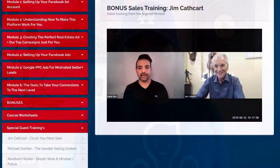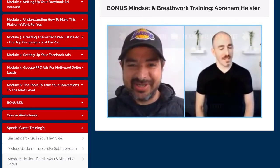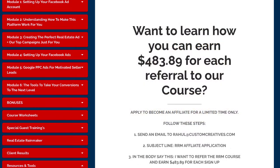We have some amazing special guests: legendary salesman Jim Cathcart, the author of Relationship Selling and The Acorn Principle, a top 1% speaker for TEDx; Sandler Selling Franchise Owner Michael Gordon; Abraham Heisler, who teaches breathing and mindset; and Josh Rhodes, who's a YouTube ads expert. We also have all these extra Rainmaker widgets and value bombs right in our video profile, and member-only deals for special software like CRMs. And for everybody you refer to us, you can earn some money.